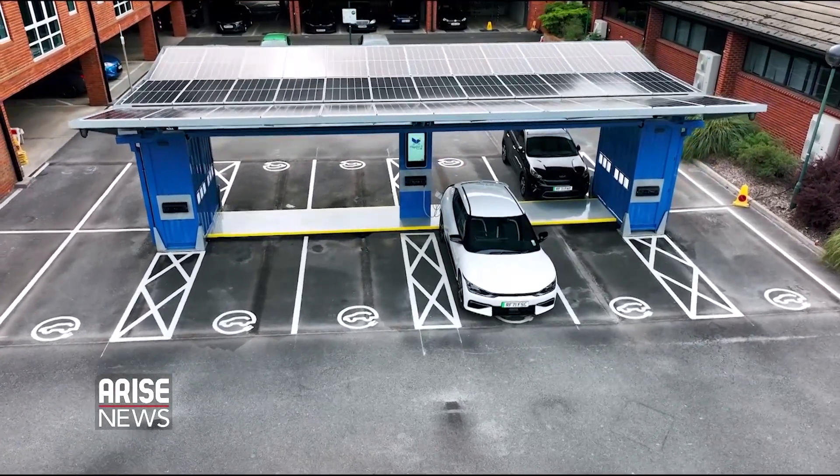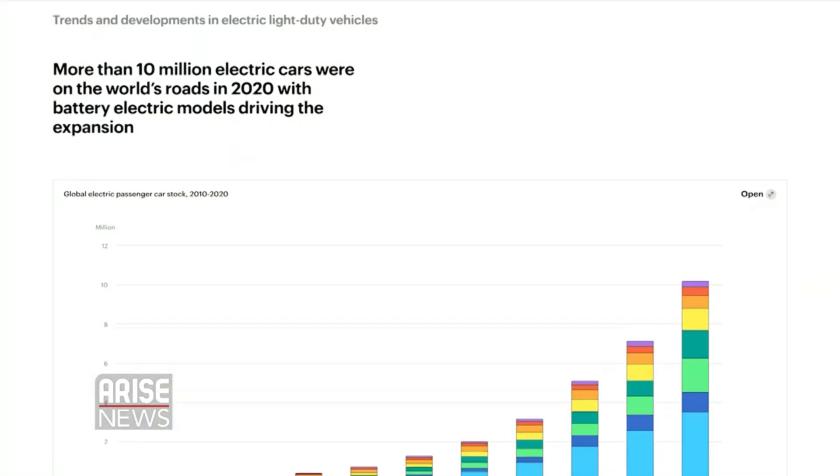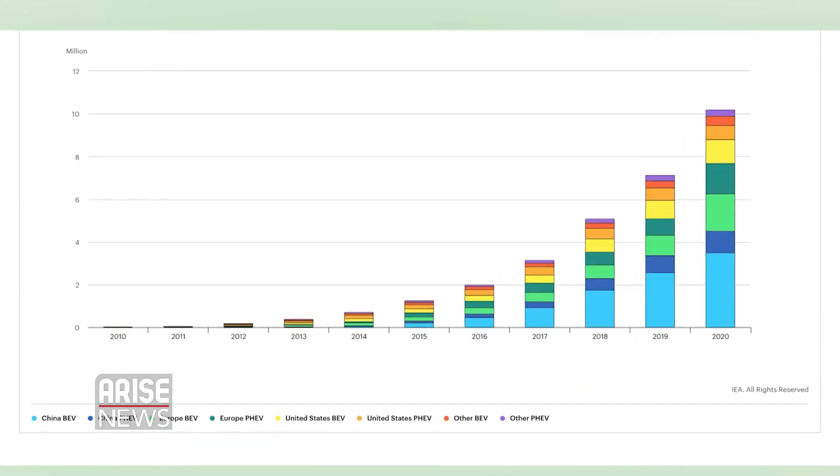For over a decade, the electric vehicle market has grown rapidly. According to the International Energy Agency, the global electric car stock hit the 10 million mark in 2020.